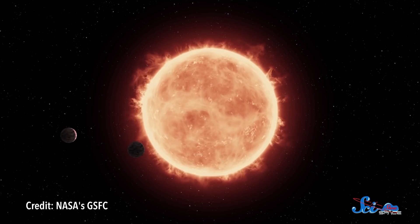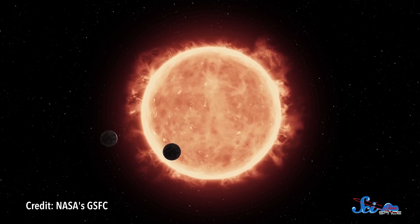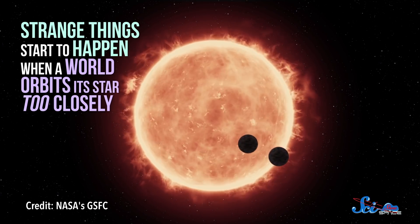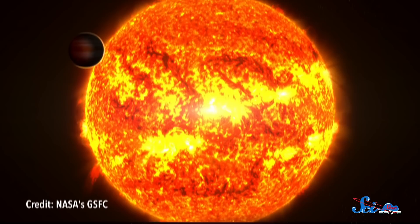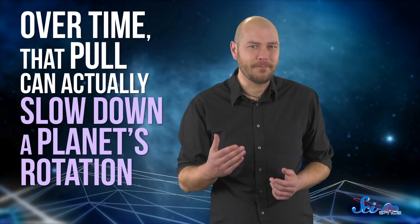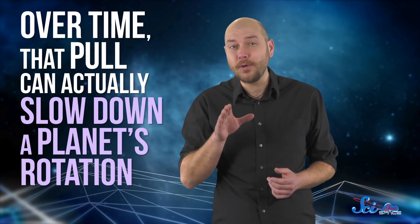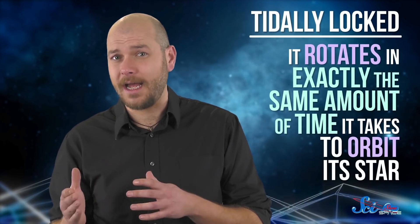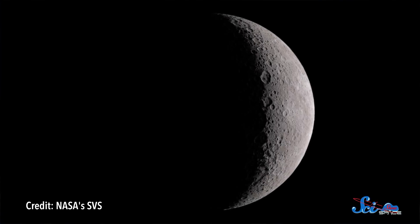Gravity is what pulls a star and a planet together, and it's also mostly what keeps a planet in orbit. But strange things start to happen when a world orbits its star too closely. The closer a planet gets, the stronger the pull of its star's gravity is. And over time, that pull can actually slow down a planet's rotation. Eventually, the world becomes tidally locked, meaning it rotates in exactly the same amount of time it takes to orbit its star. In other words, its day is as long as its year, and the planet always keeps the same face turned toward its star.